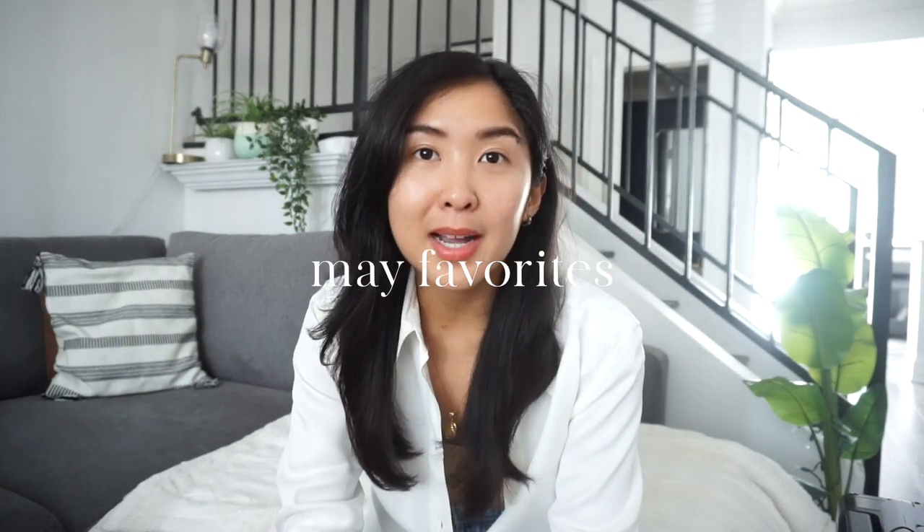Hey everyone, welcome back to my channel. If you are new here, my name is Ivy and I do videos on fashion, lifestyle, luxury goods — honestly anything that piques my interest. Thanks so much for tuning in. Today I have a pretty exciting video: I'm gonna be doing a May favorites video, which I haven't done in the past, so I'm very excited to put together all these cool things I've picked up in the last couple months.